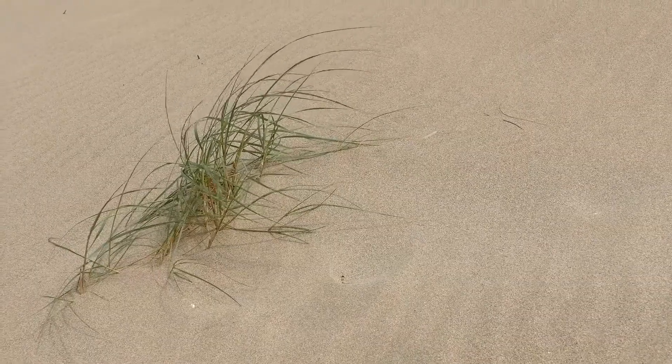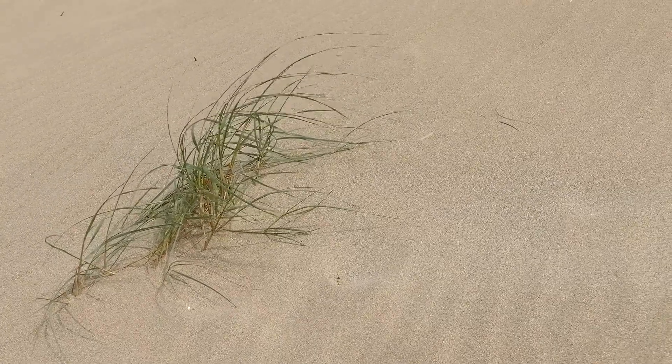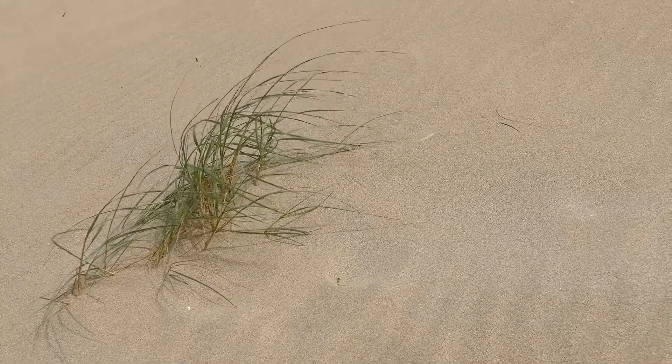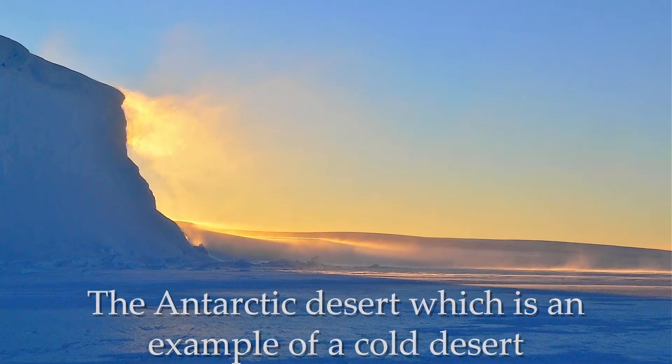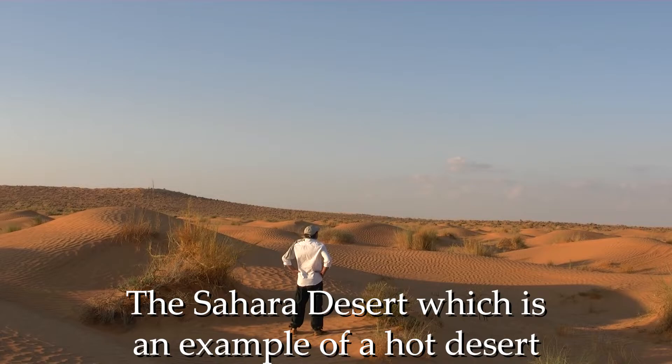Deserts can be very windy, with sand and dust storms being natural events. Some of the largest deserts in the world are the Antarctic Desert, which is an example of a cold desert, and the Sahara Desert, which is an example of a hot desert.